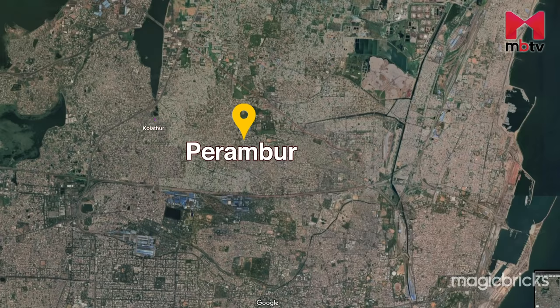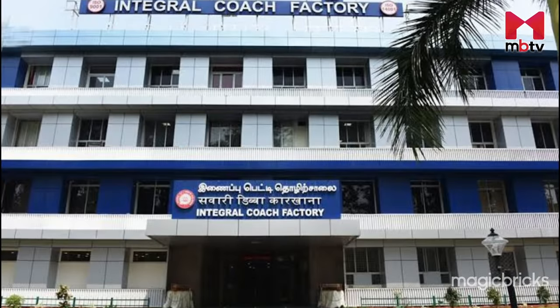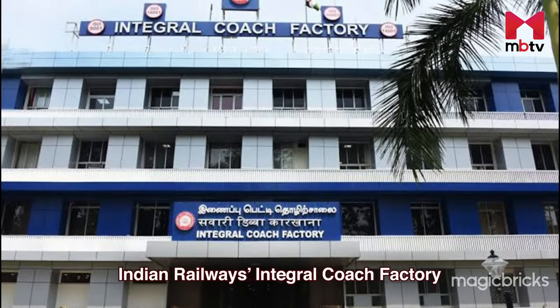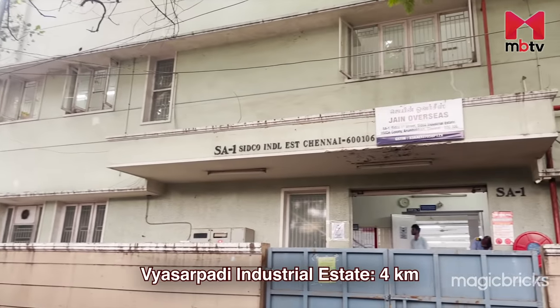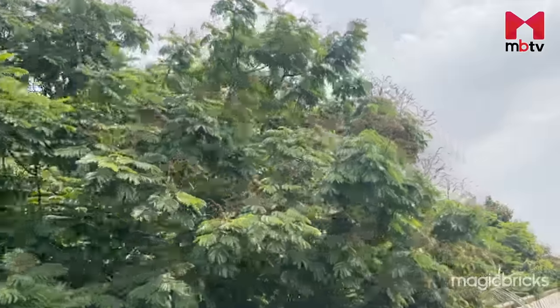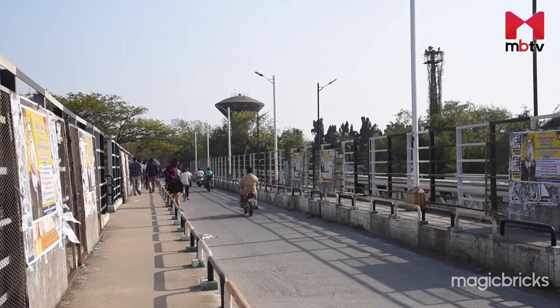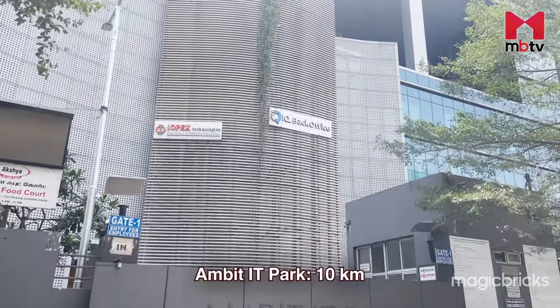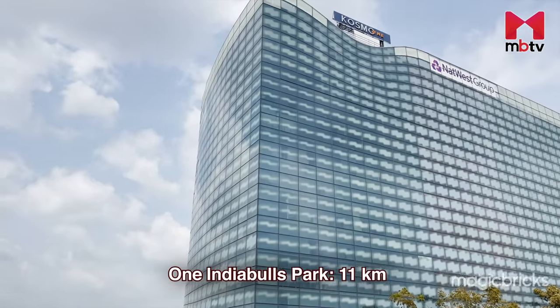Perambur is bordered on the west by Kolathur, on the north by Ponnayamman Medu, on the east by Vyasarpadi and on the south by Ayanavaram. Indian Railway's Integral Coach Factory is the primary employment hub in the locality. The Vyasarpadi Industrial Estate, Sitko Industrial Estate and the Ambattur Industrial Estate, housing many large and small-scale industries, are around 4, 11 and 12 kilometers away. Additionally, the Ambit IT Park is 10 kilometers and One India Bulls Park is 11 kilometers away from Perambur.